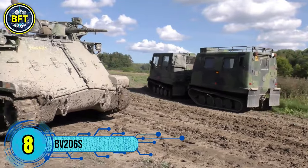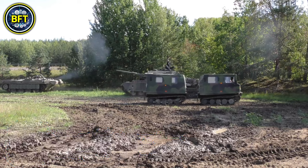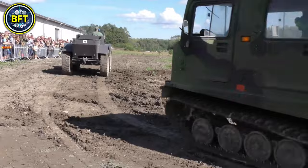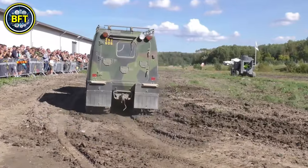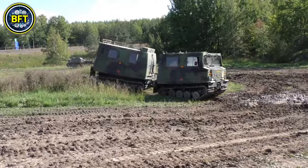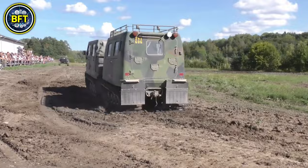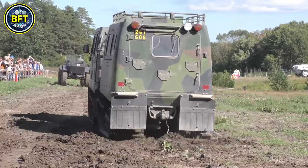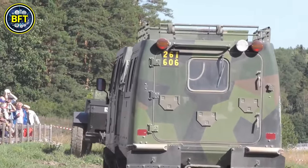Number 8: BV-206S Tracked Articulated Vehicle. The BV-206S is a tracked-articulated all-terrain vehicle designed for military use, particularly in challenging environments like snow, mud, and sand. It consists of two sections connected by a hydraulic swivel joint, which gives it excellent maneuverability over rough terrain. The vehicle is amphibious, allowing it to cross water obstacles while being propelled by its tracks.